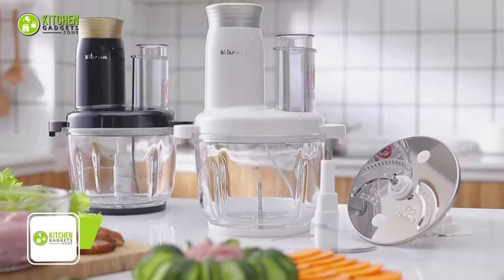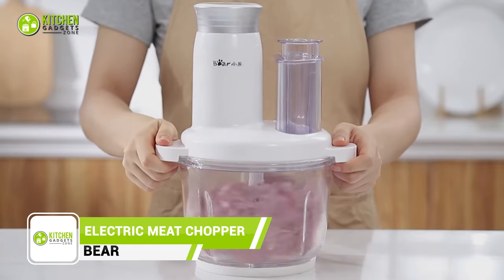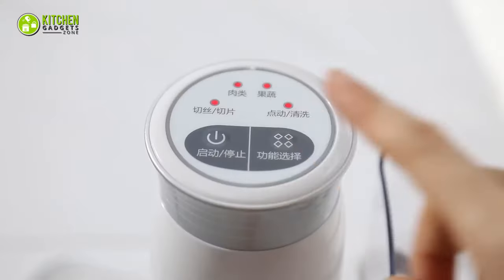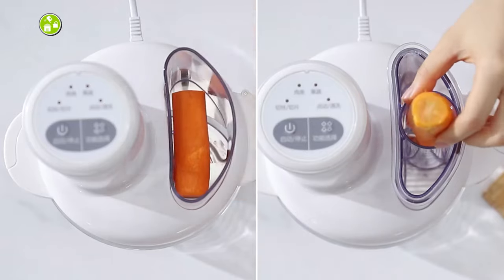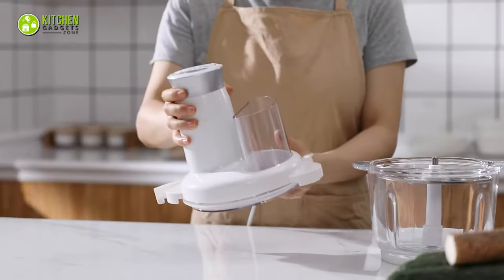Prepare to level up your culinary game with the Bare Electric Meat Chopper. It's like having a meat chopper, food processor, and veggie chopper all in one. With slicing and shredding tools, it makes cooking a breeze. Plus, it's programmable, so you can save time and effort. The side-feeding port allows you to add ingredients without stopping, and cleaning is a breeze too, thanks to the disassembled design.